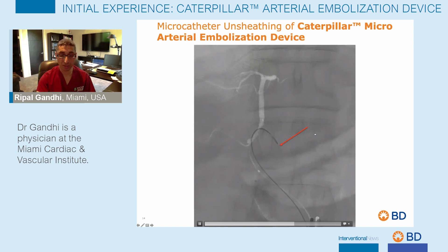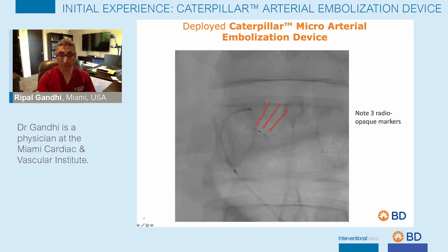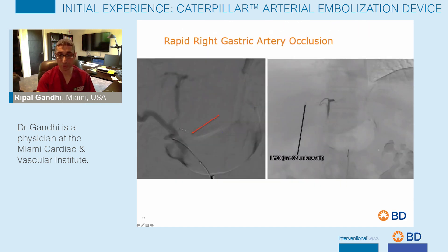The microcatheter was retracted to deploy the device at the proximal right gastric artery. Following counterclockwise deployment, the deployed device shows the three radiopaque markers very clearly, and it was placed at the exact desired location — the proximal right gastric artery. A subsequent left hepatic angiogram demonstrates immediate occlusion of the right gastric artery.